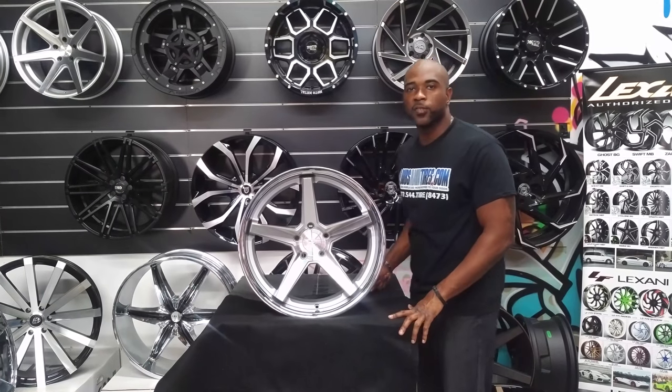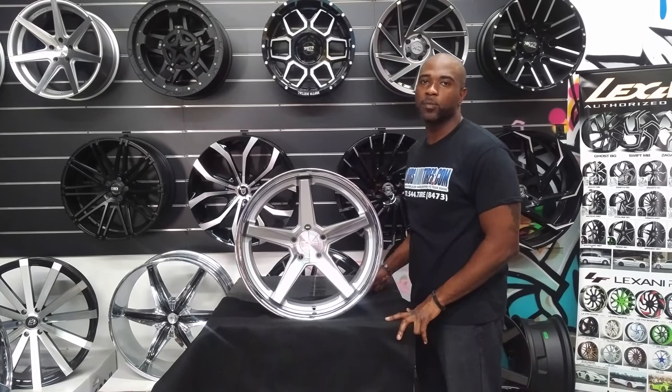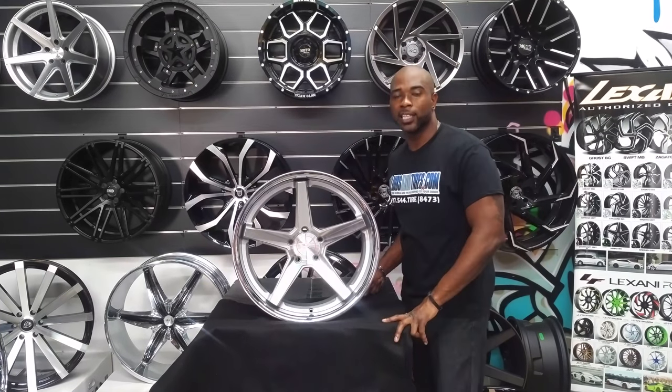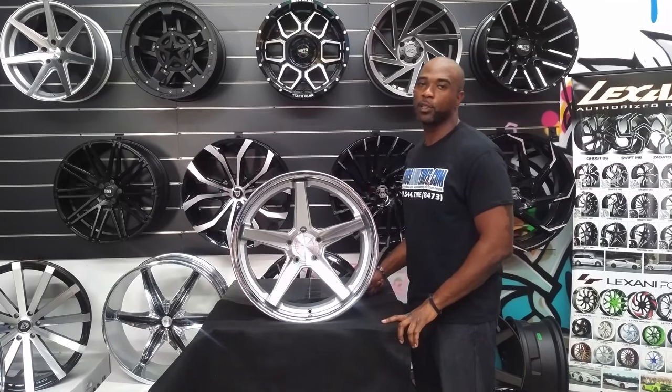This is your boy KB from Delos and Tires TV. We're going to ship to your door. Find us online at DelosandTires.com or call us at 877-544-8473.